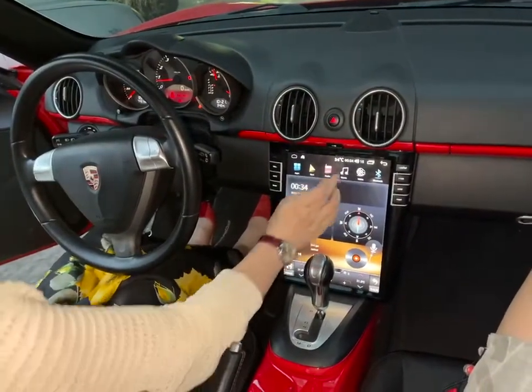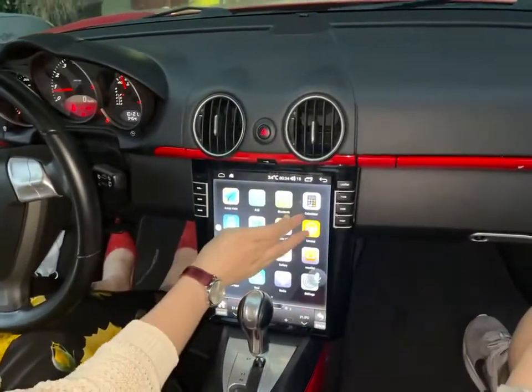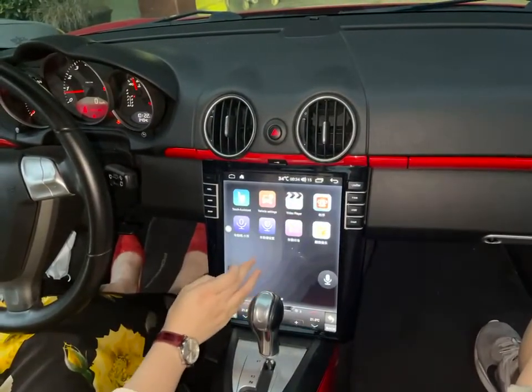This Tesla radio is for the Porsche. You can see the apps — so many, like the Bluetooth, AUX, and the Max. And it supports the car plate.